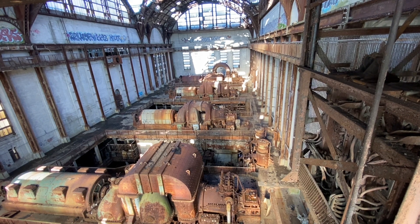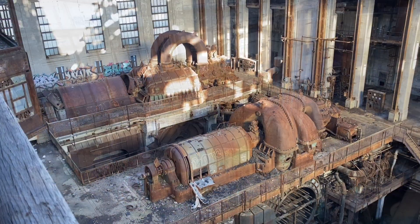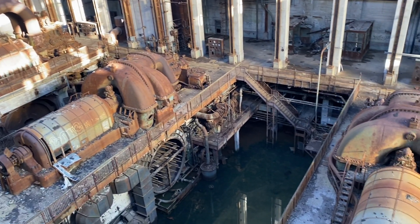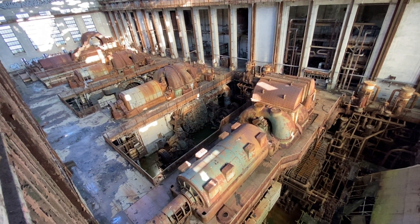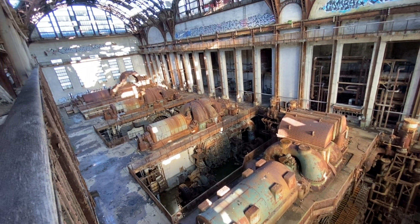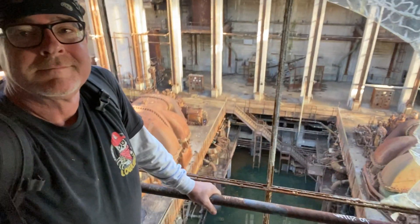This turbine hall is unbelievable. This massive hundred-year-old turbine hall — it's impressive, let me tell you. I'm ready to check out the control room.